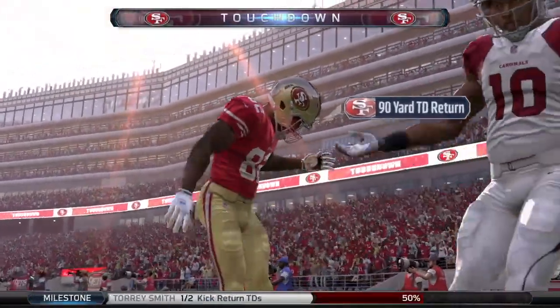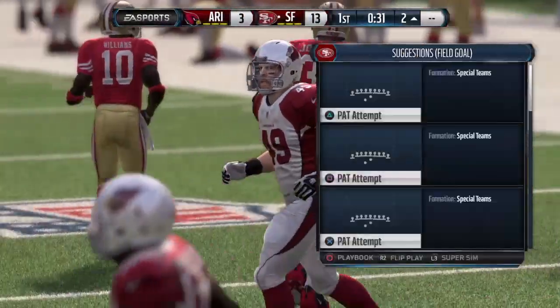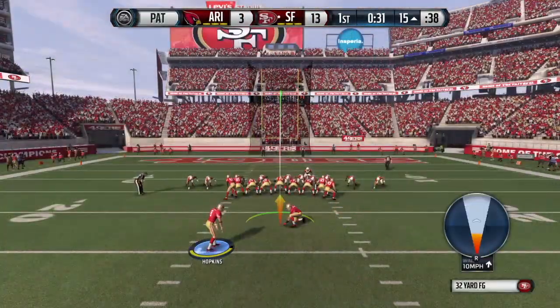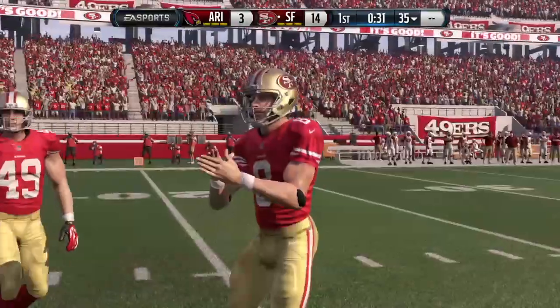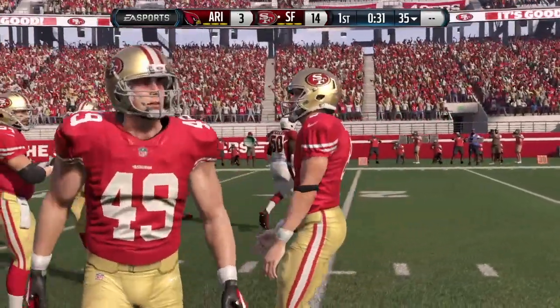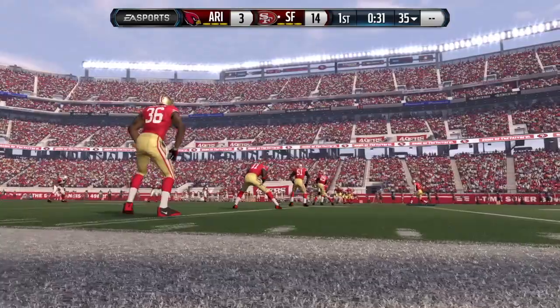You can never talk enough about special teams in the NFL — it truly is a third of the game. When you get a kick return for a touchdown, that just gives you so much momentum. Look at the blocks, look at the speed of the returner. Great job, leads to a touchdown.